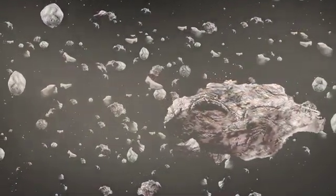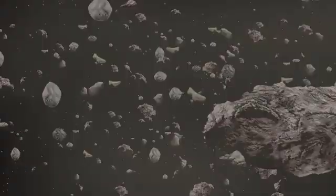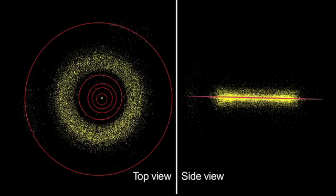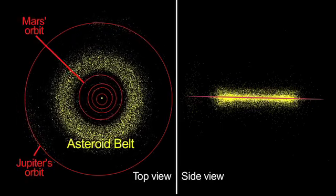Bits of dust and rock bumped into each other, sometimes sticking together and sometimes scattering. Most asteroids orbit the Sun between Mars and Jupiter in a region known as the Asteroid Belt.